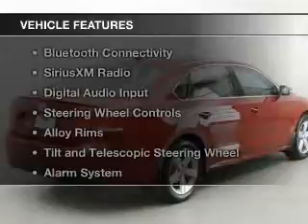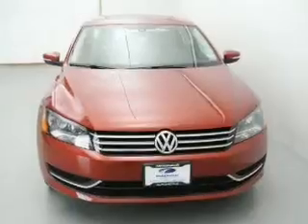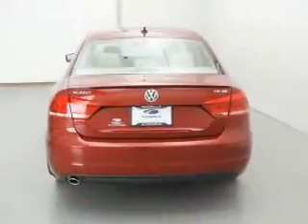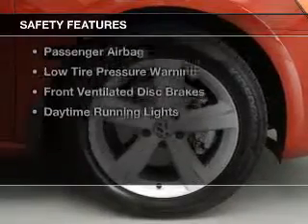The features include a turbocharger, heated seats, Bluetooth connectivity, Sirius XM satellite radio, digital audio input, steering wheel controls, alloy rims, tilt-and-telescopic steering wheel, an alarm system, and power seats. Safety was made a priority with these features.